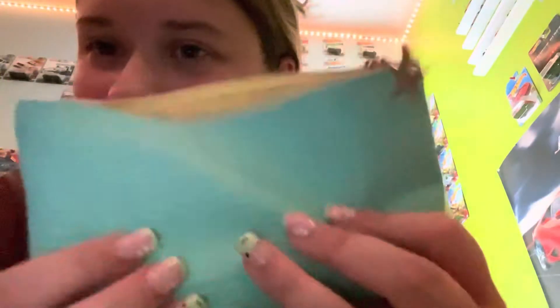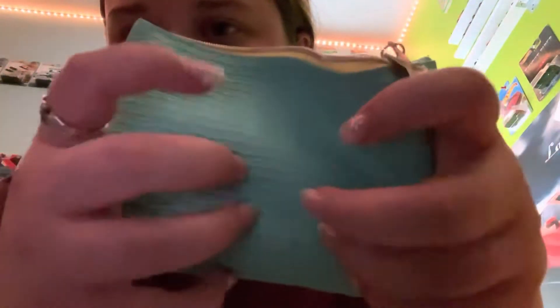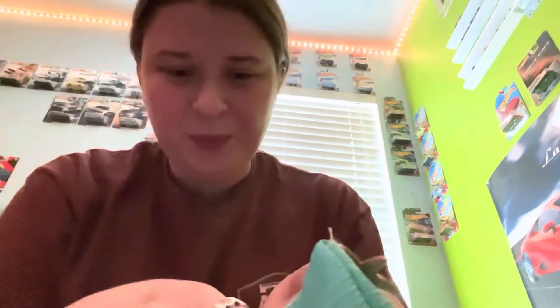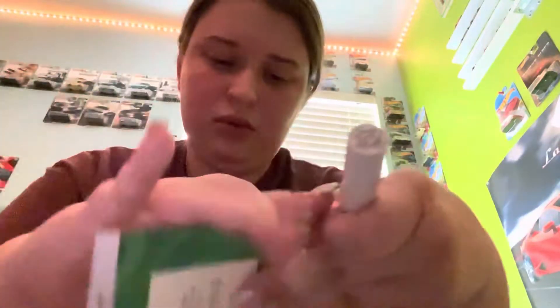Okay, so here's our bag. Here's the list of things that I got — it looks really good — and here's the cute bag. The first thing is Lovecraft Beauty Glare Gloss in Romantic.